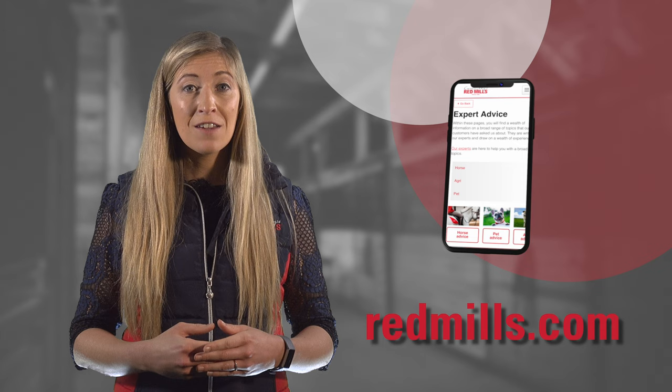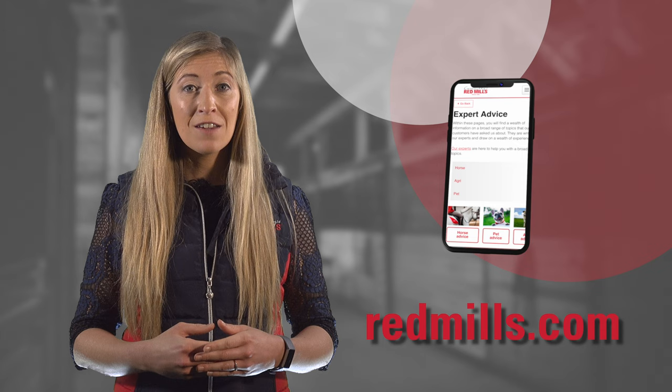If you have any questions about this video or would like more information on our feed and supplement ranges, get in touch with one of our nutritionists today. If you found this video useful, please like, comment and share with your friends. Thank you for watching.